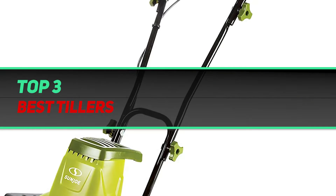Hi guys, welcome back to my channel. In today's video, we're going to check out the top 3 best tillers.